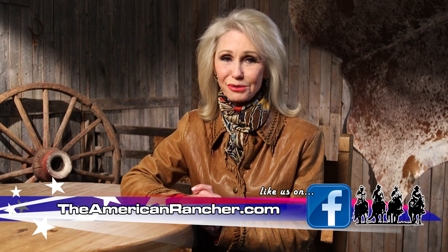That's all the time we have today. To find out more about us, visit theamericanrancher.com or connect with us on Facebook. I'm Pam Minnick. For the entire American Rancher team, thanks for joining us. We'll see you next time.